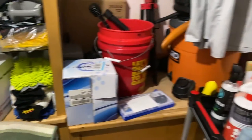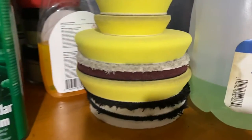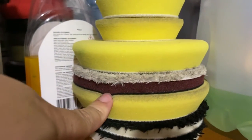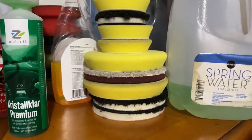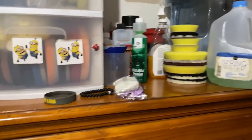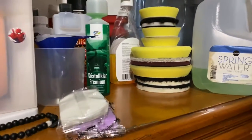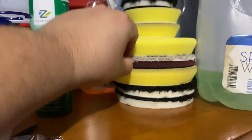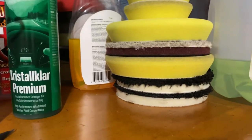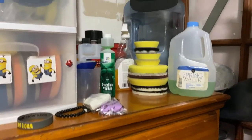I've had Meguiar's pads and they just turn into crud. The adhesive from the backing tends to go bad from too much heat. Some people say that's because you're putting too much pressure — but if you're trying to cut, you're trying to cut. With Buff and Shine, I can grab one of their finishing microfiber pads and go to town and they're not going to fail at all — they just keep working.